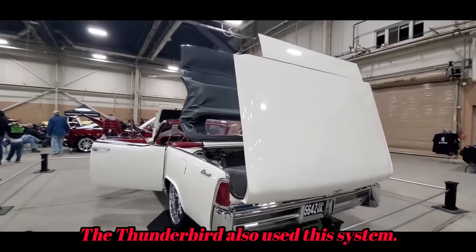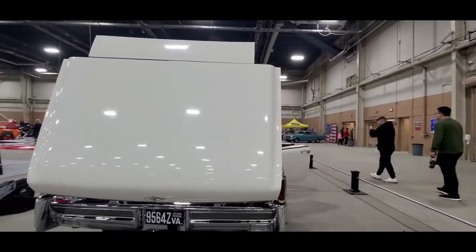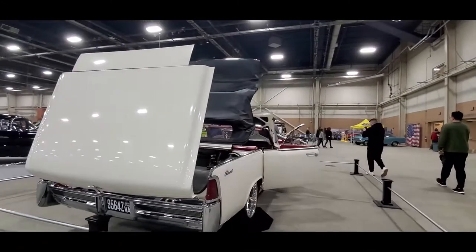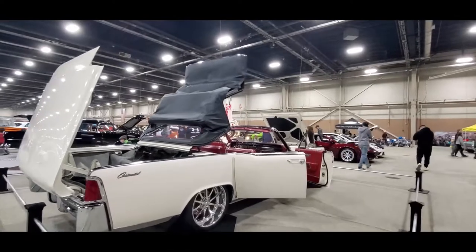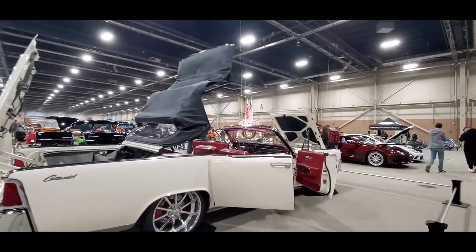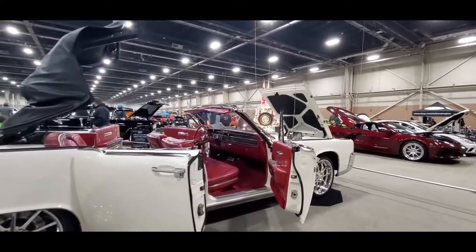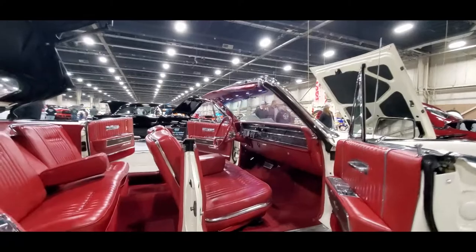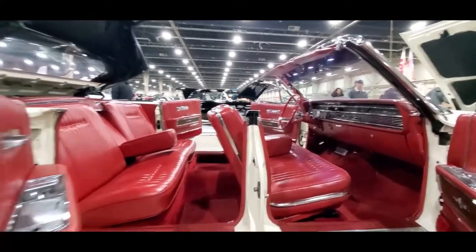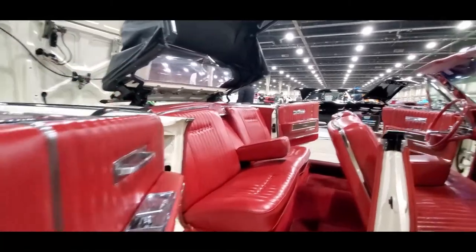Again, the 1964 Lincoln Continental four-door convertible — one of three post-war production convertibles. Can you name the other two production convertibles which were manufactured after World War II? Let's see how good you are!